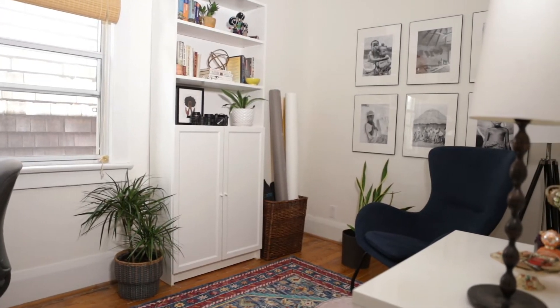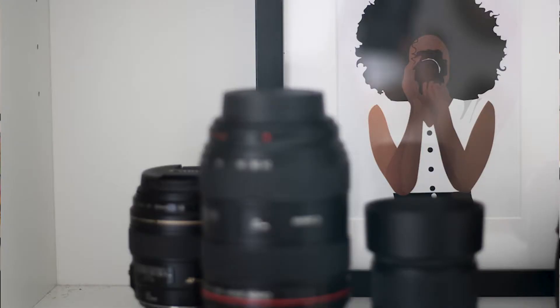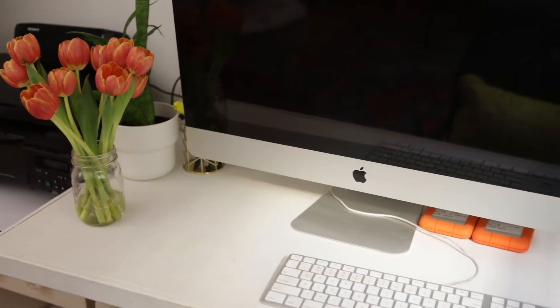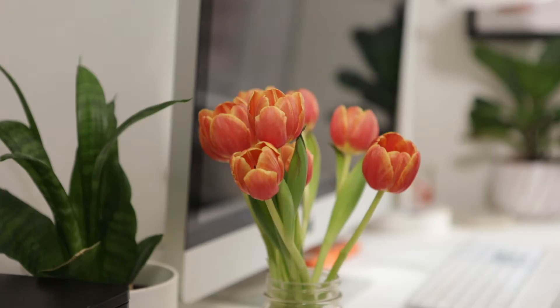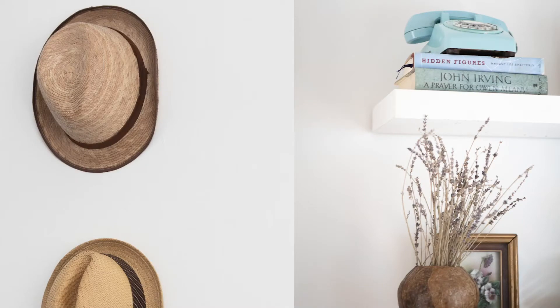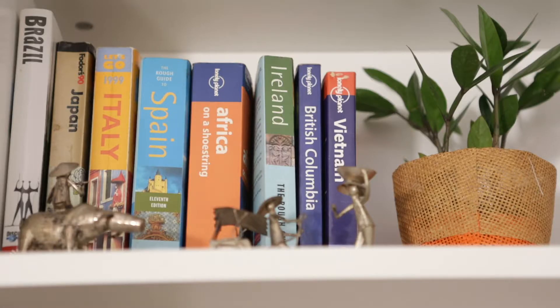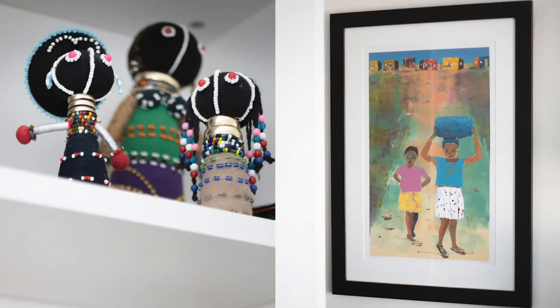Welcome to my new lockdown home office makeover. This is my new photography HQ for doing all of my photo editing, all my video editing, and just being productive. How would I describe the vibe in here? I think it's a little bit eclectic, a little bit vintage, definitely global travels, because that's also me — travel is my jam.